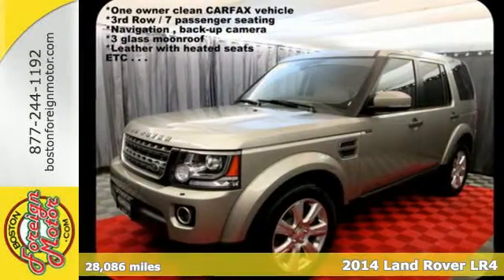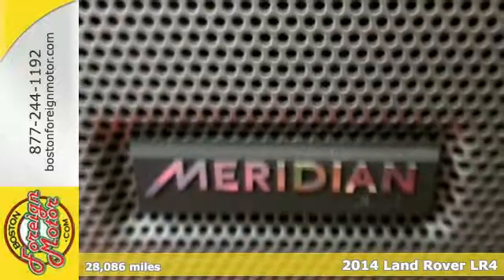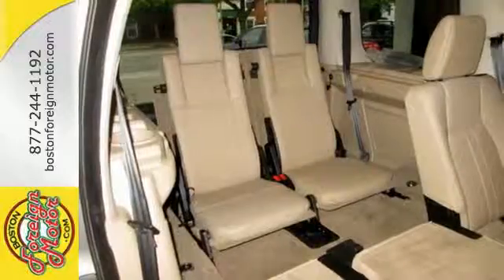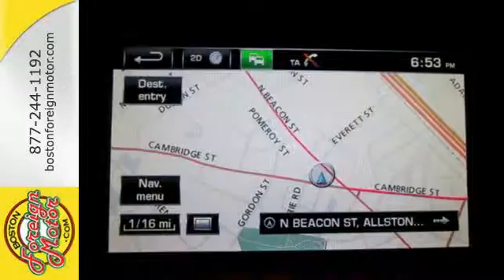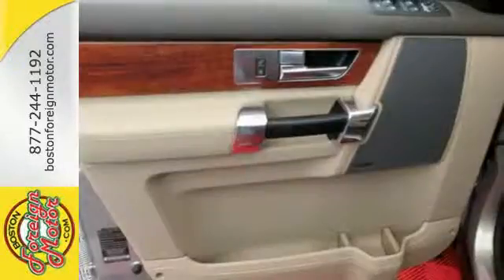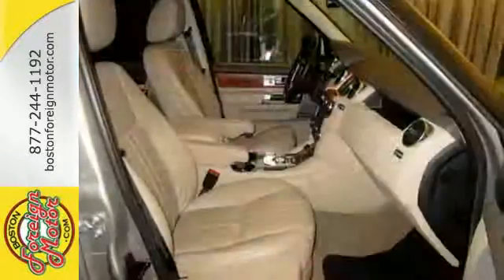It's a 2014 Land Rover LR4. The degree to which this midsize luxury SUV integrates both urban sophistication and serious off-road capability is nothing short of extraordinary. The four-wheel drive and auto-leveling suspension mellow out any harsh road surface, while the exceptional quality of the leather upholstery, premium audio system, and power moonroof further heighten the experience.